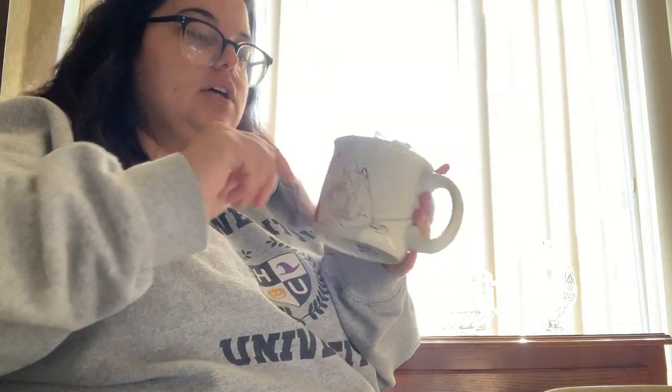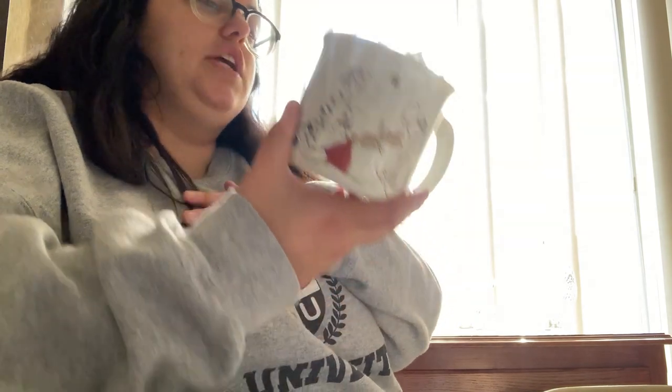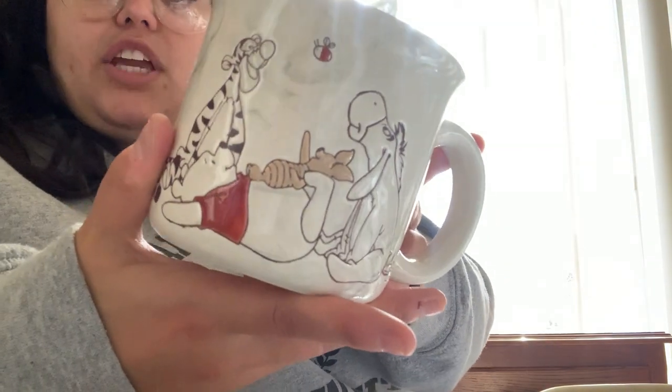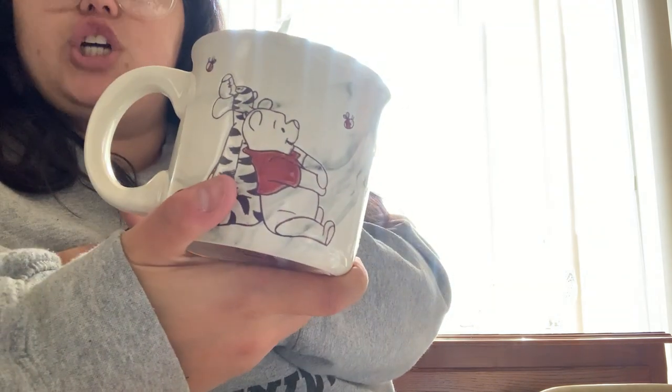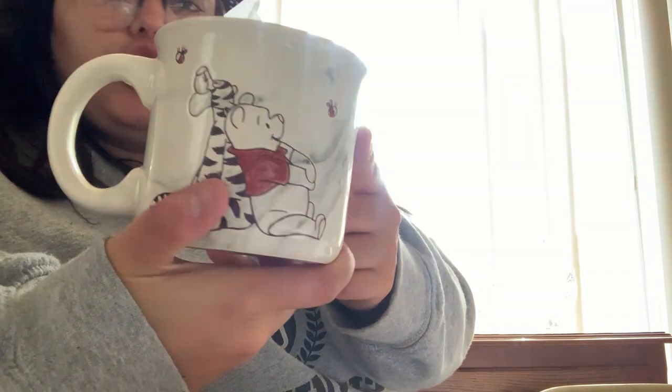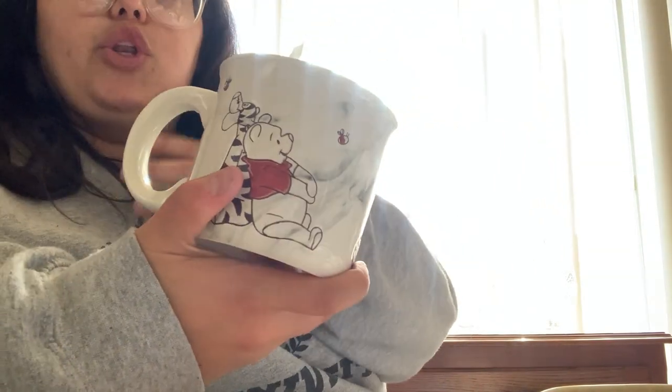This is the mug I got her — I have the bookmark sticking out of it. She is obsessed with Winnie the Pooh; my nephew's nursery is fully Winnie the Pooh. On one side you have Winnie laying down with Piglet, Tigger, and Eeyore, and on the other side Tigger and Winnie are looking at little bees in the sky. It has a really beautiful marble look — very neutral versus the usual bright yellow and red. It was a TJ Maxx find, about $6.99.